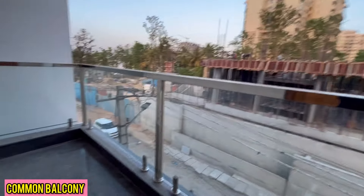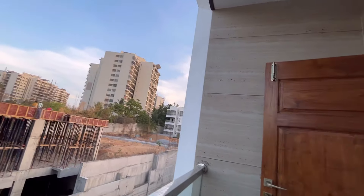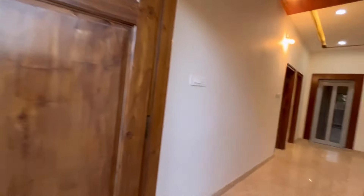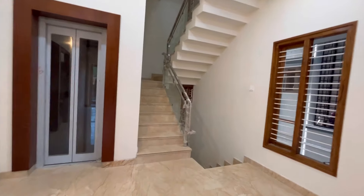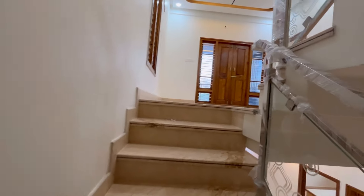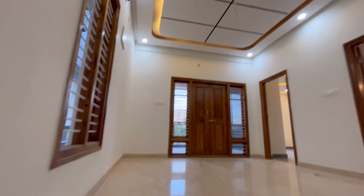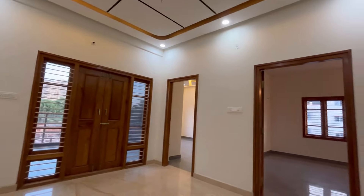This is the common balcony on the second floor. This is the third floor. On this floor there is a home theater room, a gym room, and also a common balcony.